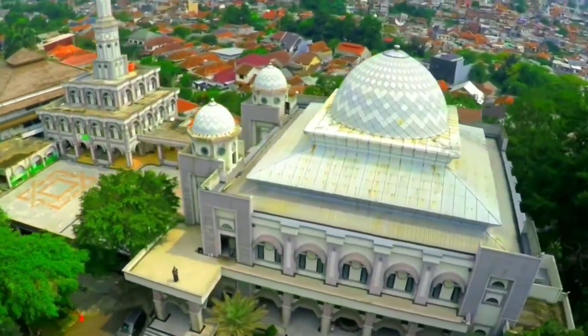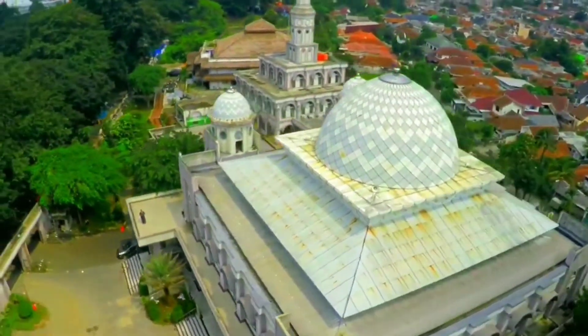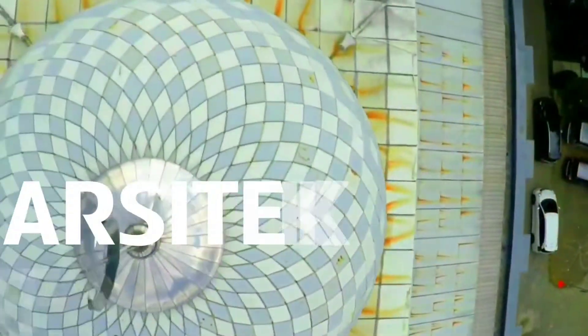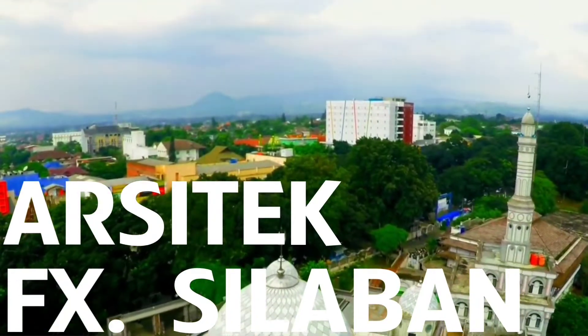Di balik megahnya Masjid Raya Kota Bogor ini tersimpan sebuah nama yang memiliki peran sebagai arsitektur dalam membantu pembangunan masjid. FX Silaban adalah arsitek yang dipercayakan untuk mendesain bangunan tempat ibadah umat Islam di Bogor ini.